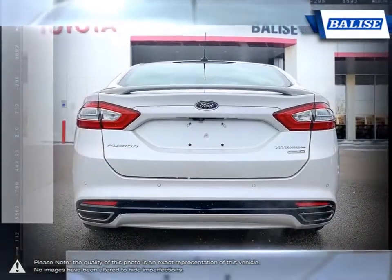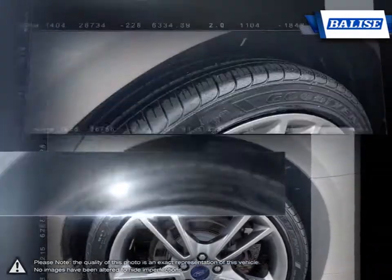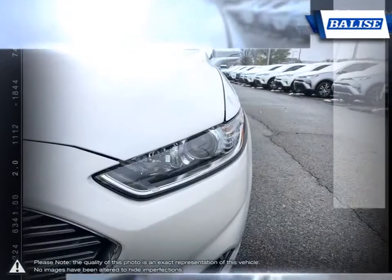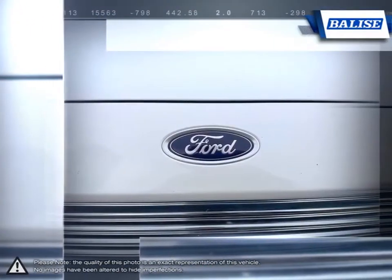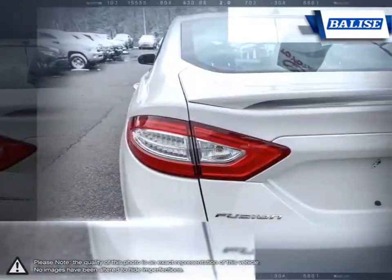Its cabin is loaded with high-tech luxury features and provides a quiet atmosphere even at faster speeds. Thanks to a combination of solid power output and eco-friendly performance, the Fusion delivers cost-effective fun. The Fusion is Ford's example of how to build a sedan that's fuel efficient, stylish and loaded with tech.